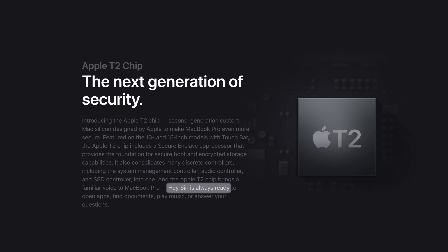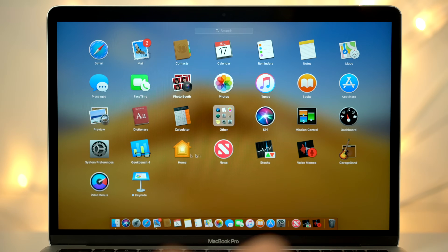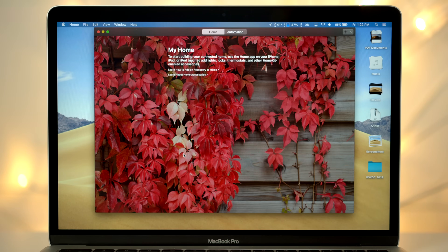The T2 also has dedicated hardware to automatically encrypt all of the data on the SSD drive without affecting processor performance. By far the biggest change the T2 brings is the addition of Hey Siri, making it the first Mac ever to support it. And now that macOS Mojave is bringing the Home app to Mac, you'll soon be able to use Hey Siri to control HomeKit devices straight from your new MacBook Pro.